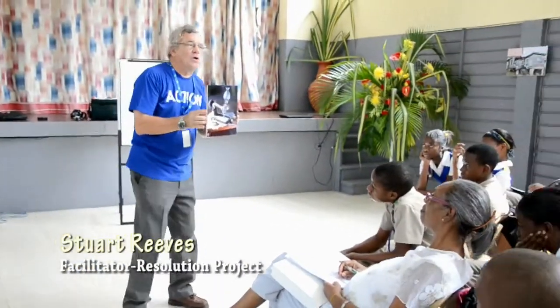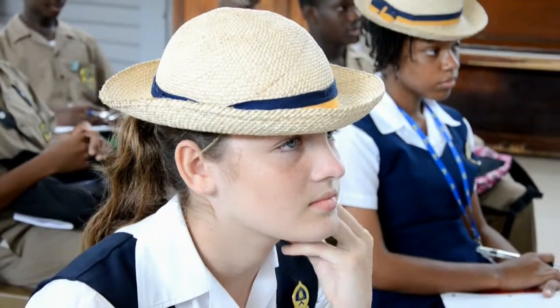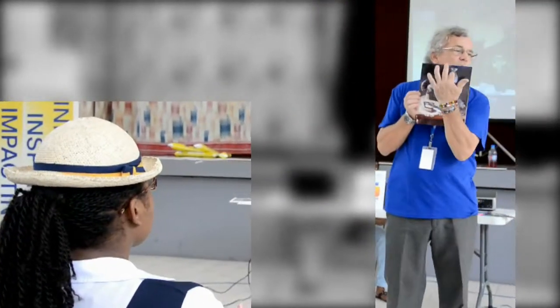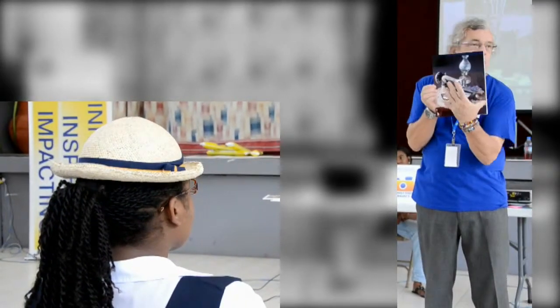Jeremy, this is what we call a still life. Someone had to find the elements and put them together. Actually, the person used a backdrop to hide away the background. When you blow it up, you can see all of these things. It is really well composed. It's got the vertical component and the horizontal component.